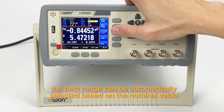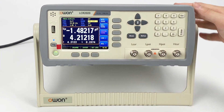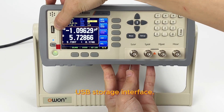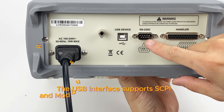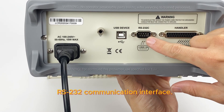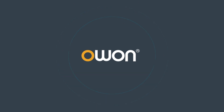The best range can be automatically selected based on the nominal value. The LCR 2000 series features abundant interfaces including USB Storage, RS-232 Communication Interface, and Handler Interface.